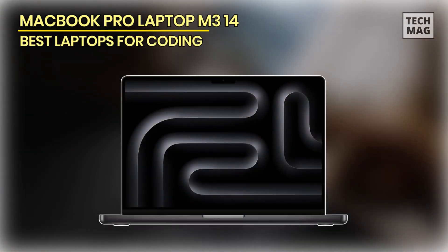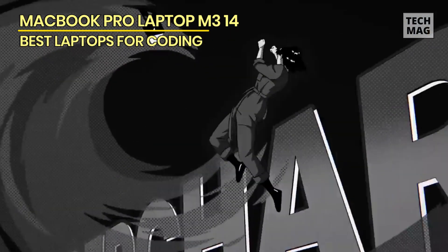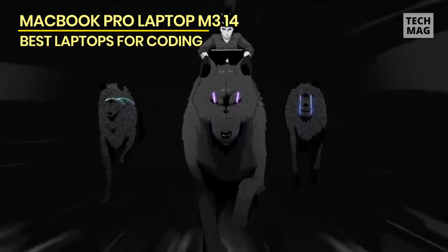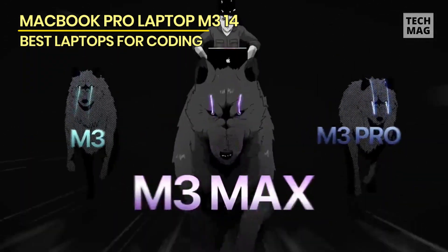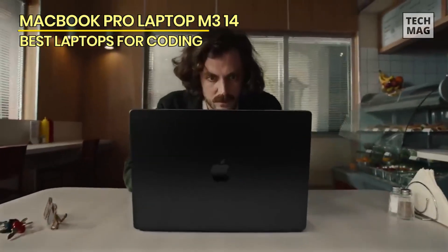MacBook Pro Laptop M3 14-inch. If your first thoughts of a Mac laptop include white plastic, you're a couple of decades out of date. The name of the game for Apple laptops is aluminum, with bare metal construction and a few options for anodized finishes: silver, space gray, and the new space black.